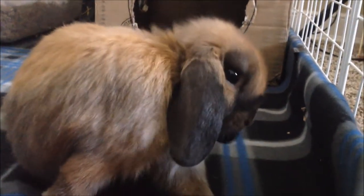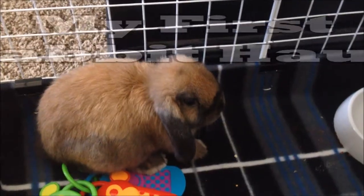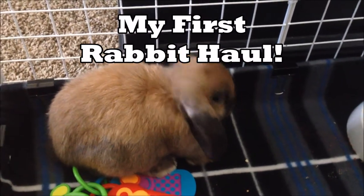Hey guys, it's the Ruffled Rabbit here. This is my new lop rabbit Aladdin — I just got him a couple days ago. This video is just going to be a haul about all the things I got for him.